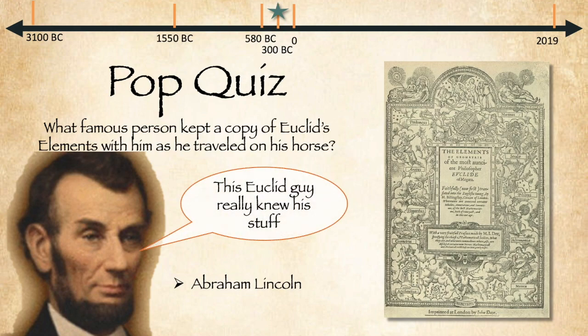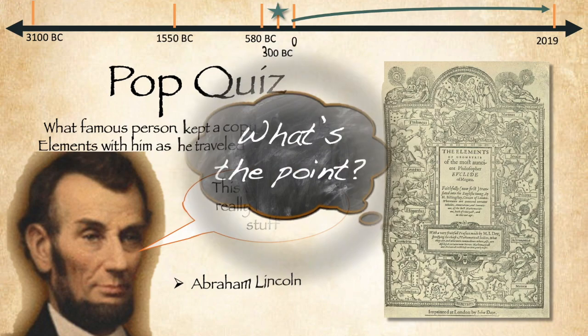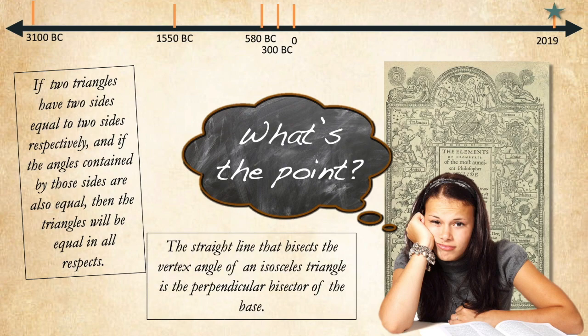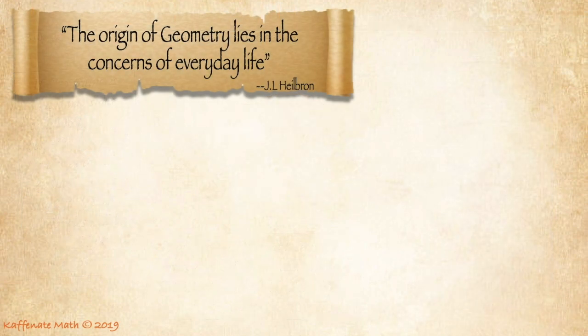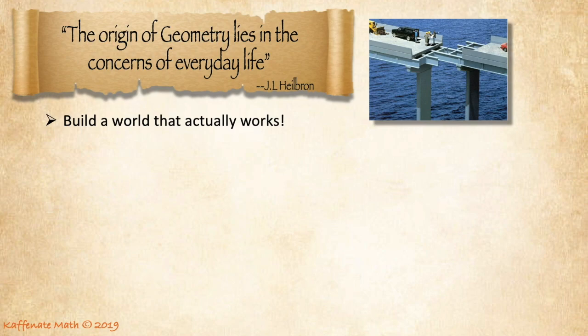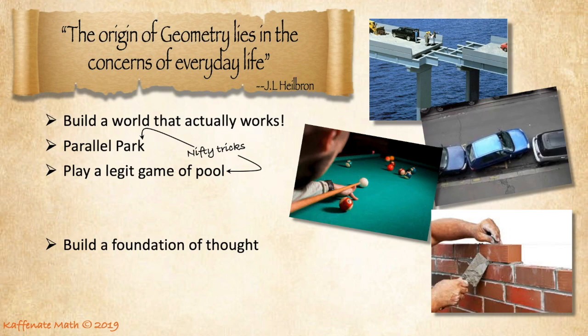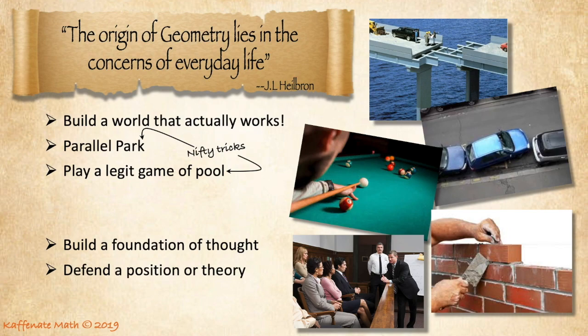Now let's go back and answer the question we began with today. In our modern day, what's the point of studying geometry? You may not care that two triangles are congruent or that triangles have perpendicular bisectors. But remember, the origin of geometry lies in the concerns of everyday life. Aside from building a world that works, parallel parking, or playing a legit game of pool, geometry also teaches us how to build a foundation of thought, how to defend a position or theory, or just prove stuff. These are skills that you can develop and use for anything in life. And that's the point.